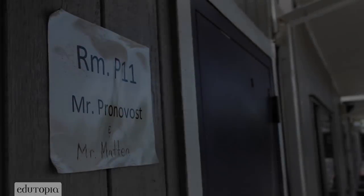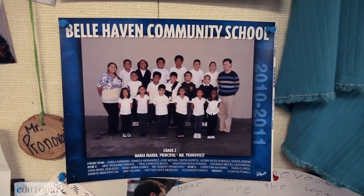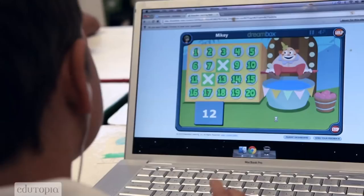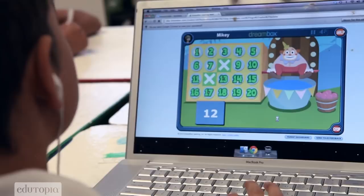Really trying to address giving every student what they need and giving them that differentiated instruction is where the technology really comes in handy. Not only are they getting immediate feedback and they're able to move at their own pace, but then I'm also able to support the students who really need my support.